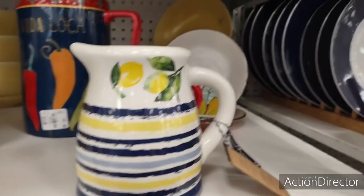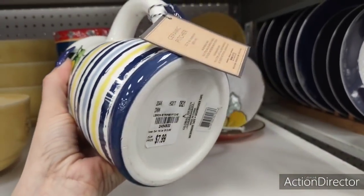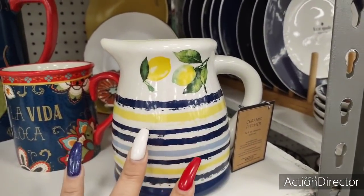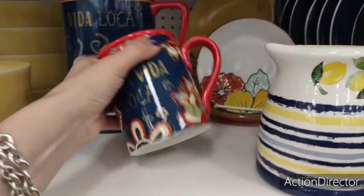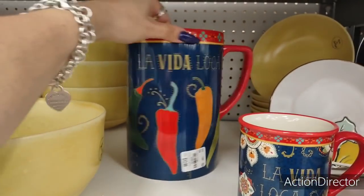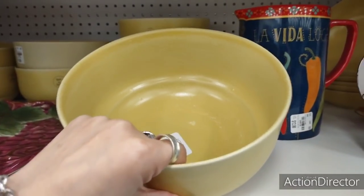Hello friends, we are at Tuesday Morning and here is a really cute pitcher with the navy blue and yellow inside — it is ceramic, going to be $7.99, adorable little decor piece. They also have 'La Vida Loca,' which means 'my crazy life' in Spanish — that is a pretty cute mug, only $3.99. They also have the pitcher with all of the hot chili peppers on it for $12.99.